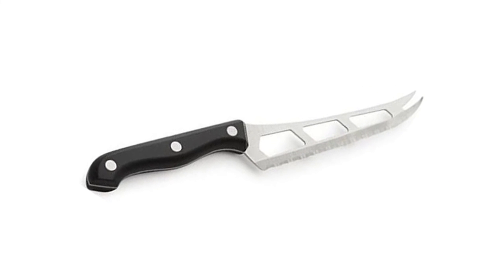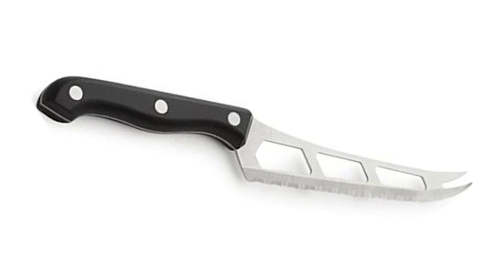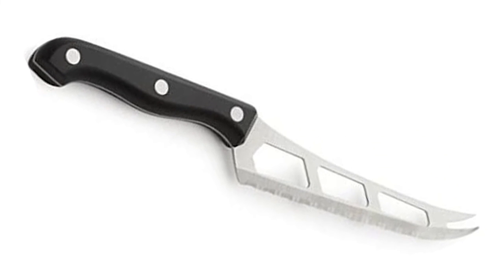Also ideal for fruits and vegetables. Quality crafted stainless steel blade with durable bakelite handle. Overall 10 inches long with a 5 and a half inch blade.